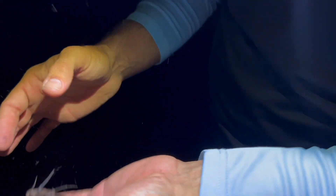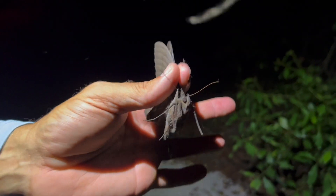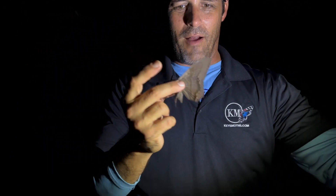All right guys — Black Witch, Ascalapha odorata, the Black Witch. Ricky, there's all kinds of legends around this moth.